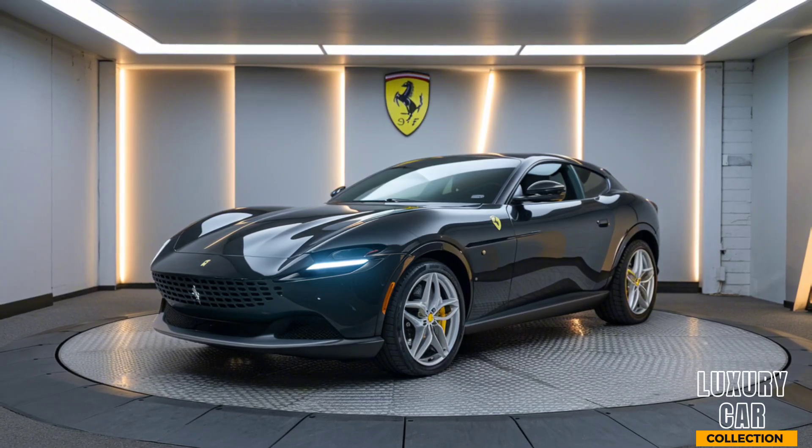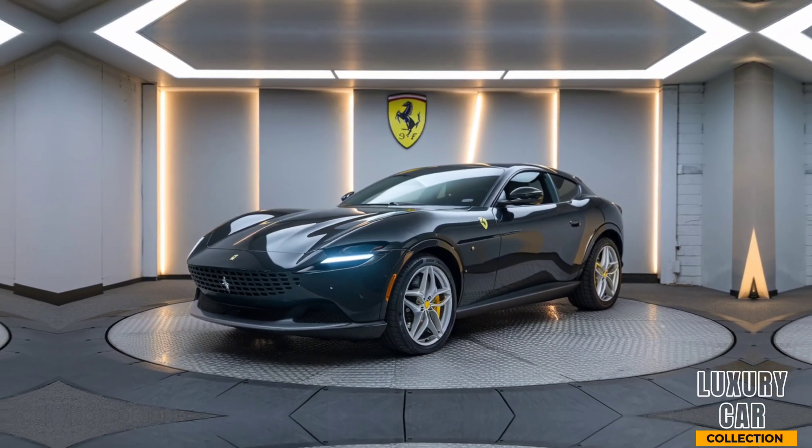And finally, it's a Ferrari, which means you're not just buying a car, you're investing in a piece of automotive art.